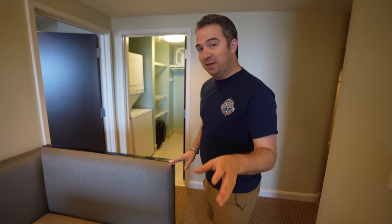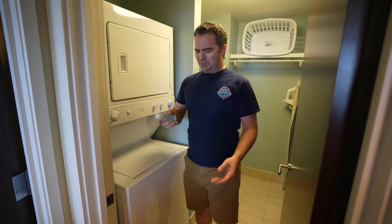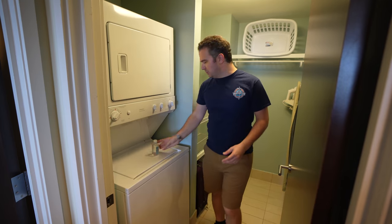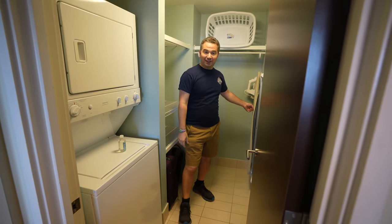Let's continue our tour of the one-bedroom villa heading in this direction. You can see the laundry room right behind me — a full washer and dryer for all of your clothes, whether you've been at the pool or just the parks, with detergent included. You've also got your laundry hamper up above, along with an ironing board and iron right back here.